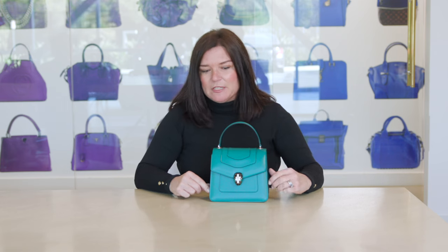The first brand I want to talk about is Bulgari. Bulgari is not new to Fashionphile — they've been part of our fine jewelry and watch family for some time. We are now accepting Bulgari handbags, which I'm super excited about, specifically the Serpenti line.